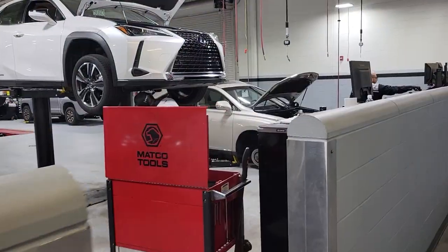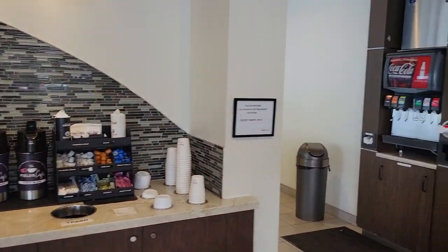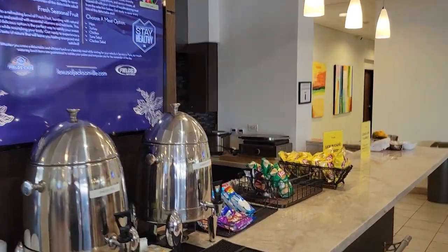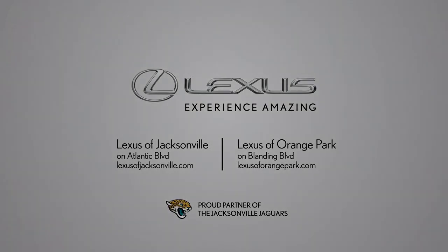Your next four scheduled maintenances, no matter what the cost in the manual, are all covered 100%. And access to all of Fields Matters amenities are included, with complimentary car washes and free cafe for breakfast and lunch.